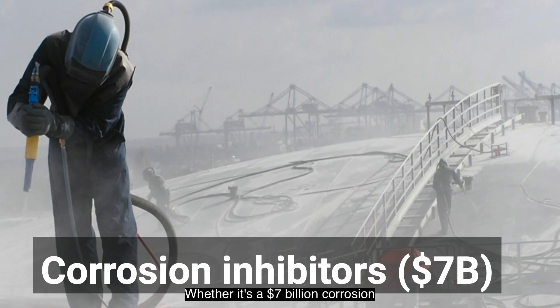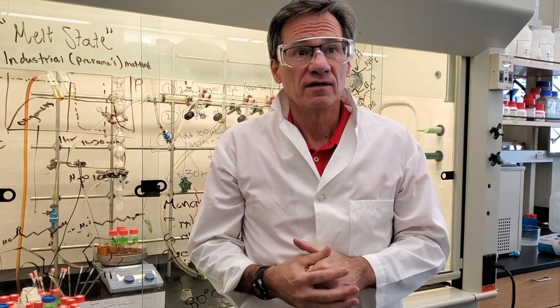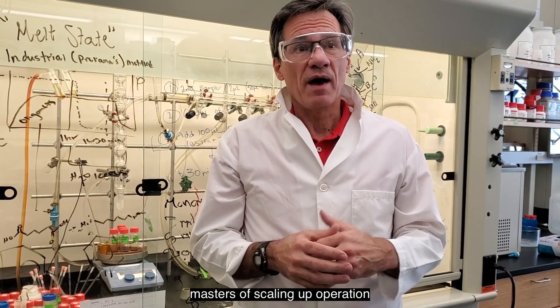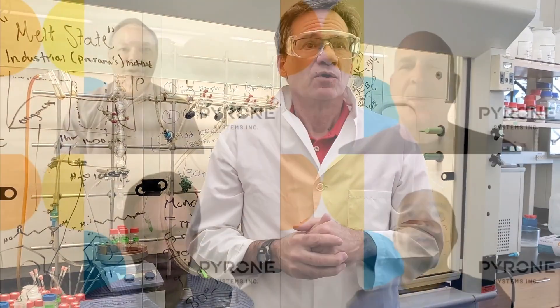Whether it's the $7 billion corrosion inhibitor market facing huge regulatory pressures, or the $120 billion lubricant market that wants to decarbonize — we're moving fast. The Pyrone Systems teams are experts in biology and chemistry, masters of scaling up operations, and sales and marketing warriors. We are Pyrone Systems.